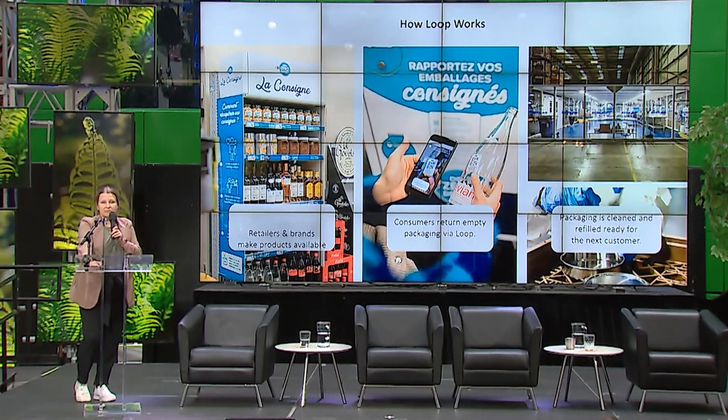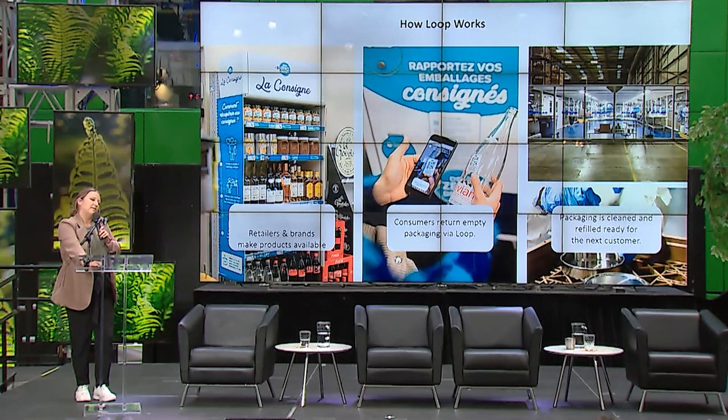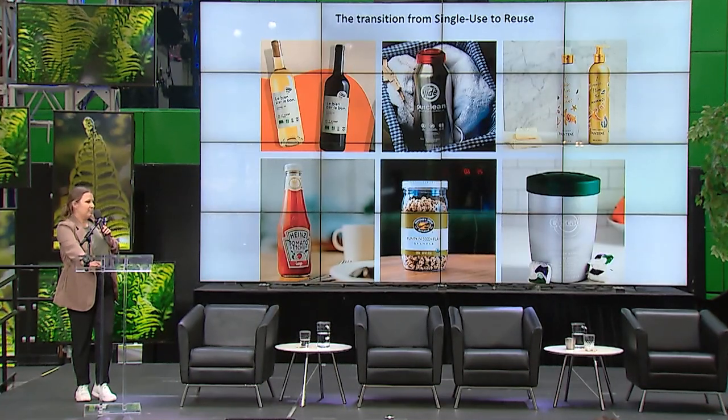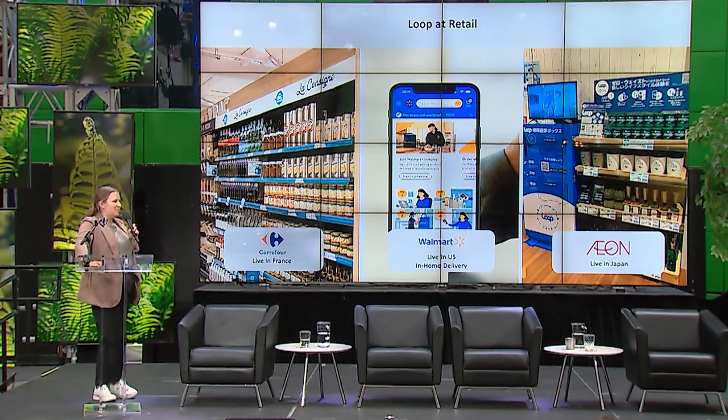Loop is our reuse function — not yet in Canada, but live in the US, France, and Japan. It's essentially the Beer Store model elevated to everything. You get your favorite products in a deposit-based pre-fill ecosystem: pay a small deposit with your ketchup or beverage, use it at home, bring it back to get your deposit back, we clean it, and send it back to manufacturers like Kraft Heinz, Nestlé, or Coca-Cola who refill it.